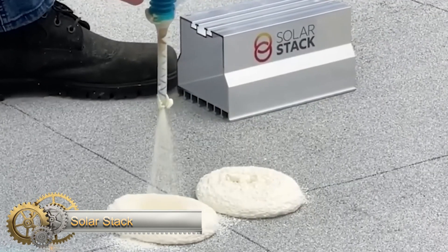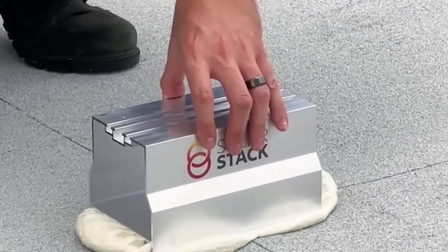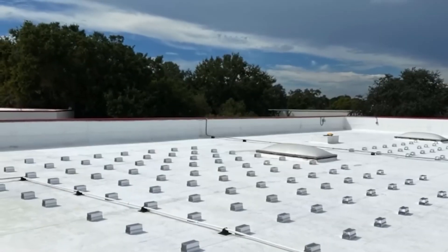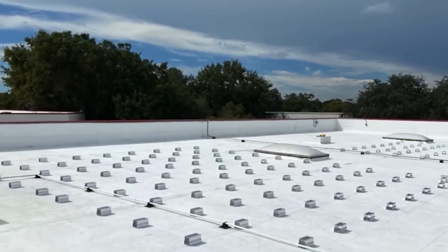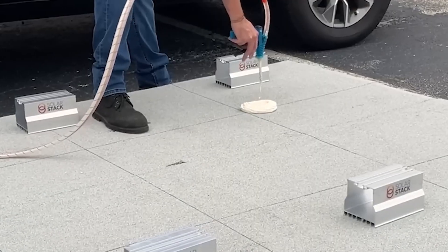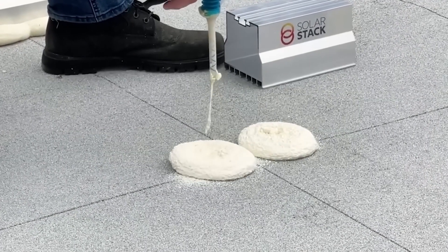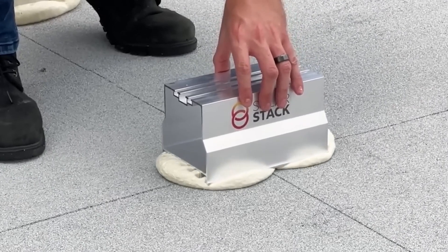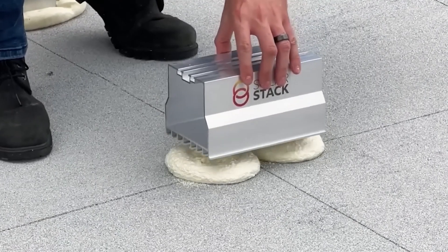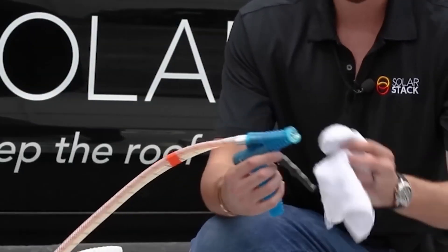Solar Stack is designed to be easy to install, requiring minimal labor and equipment compared to traditional mounting methods, making it an ideal solution for both residential and commercial solar projects. Its lightweight and durable design ensures that it will withstand extreme weather conditions and provide a long-lasting, stable base for solar panels. With Solar Stack, you can expect to save money on installation costs and reduce the likelihood of roof leaks, making it a cost-effective and eco-friendly choice for any solar project.